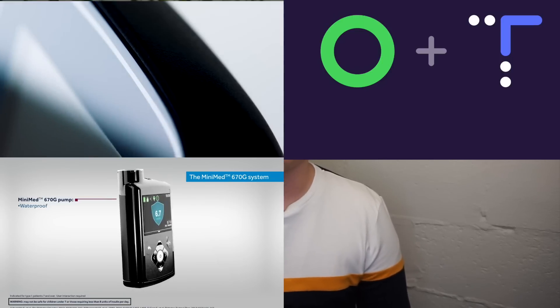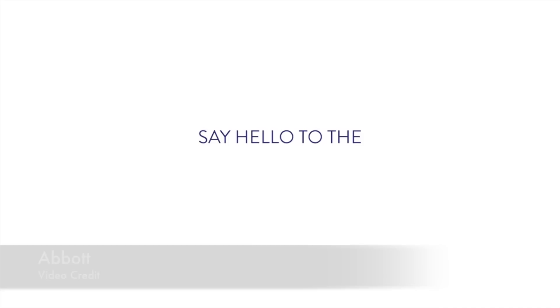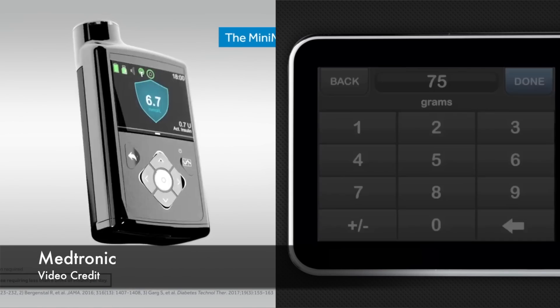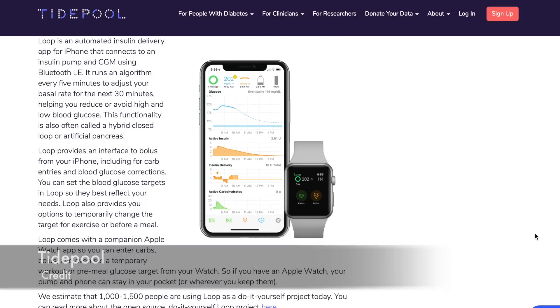Welcome to October's Diabetes Technology Report. In this video I'll get you up to speed on what happened in the diabetes technology world over the last month — and oh my god, a lot has happened. Abbott has announced the long-awaited Freestyle Libre 2 with built-in low/high alarms. T-Slim X2 from Tandem and Medtronic 670G have both been launched in Canada. Tidepool has teamed up with Loop to make Loop approved by the FDA. This and so much more is coming your way.